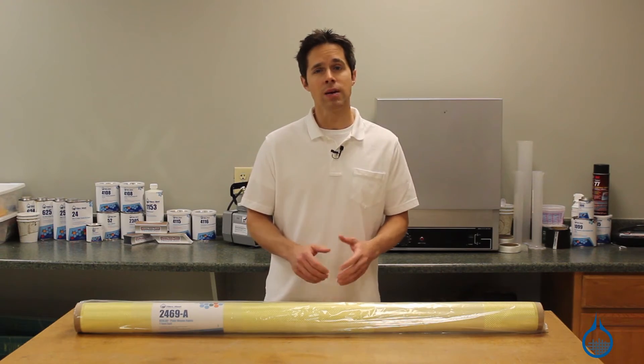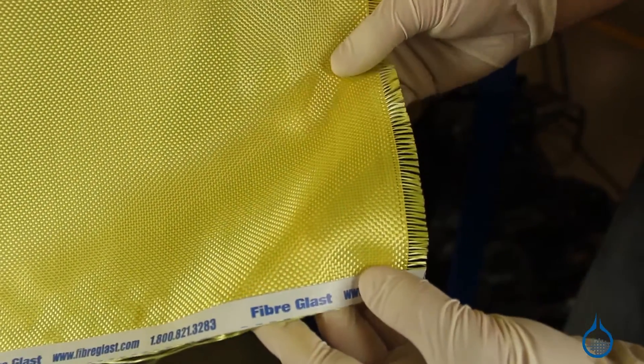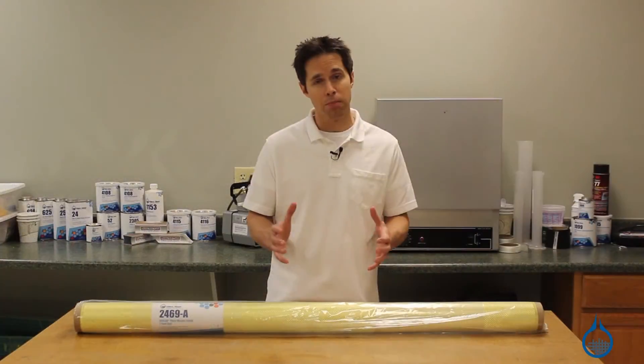However, this plain weave will keep the fabric from being as conformable to shapes as a twill or satin weave, and Kevlar is not suitable for applications that call for compressive strength.